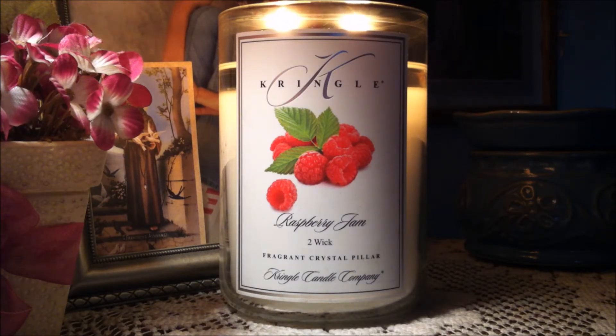This is a two-wick fragrant crystal pillar and it is 24 ounces. Just a beautiful, beautiful candle. Kringle Candle is known for their crystal white wax and it just looks stunning.